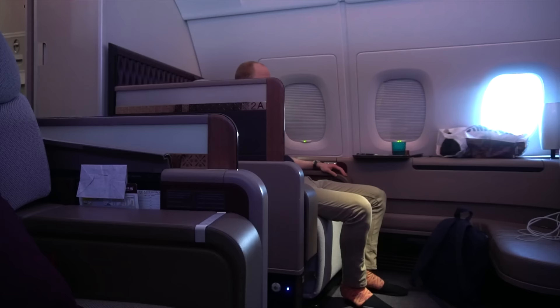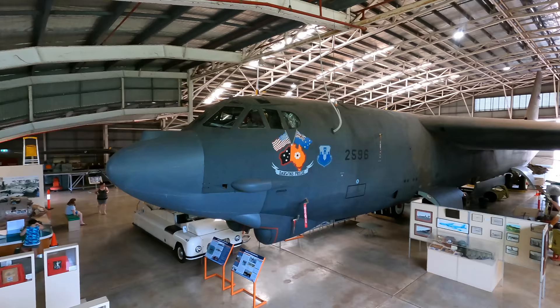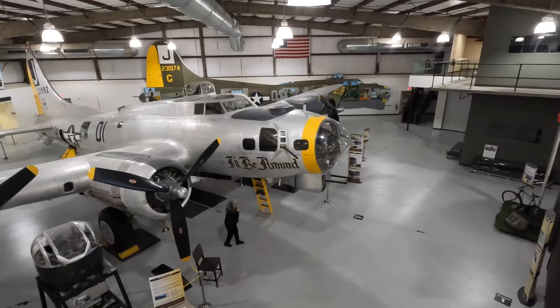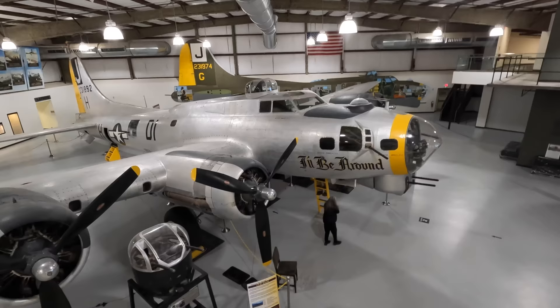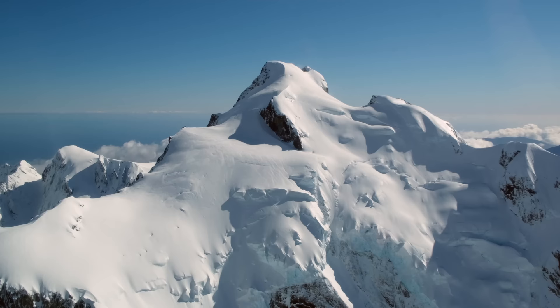I'm Paul Stewart and I usually make videos about planes, but there are now a few rockets and this ICBM. I make tours through interesting aircraft in museums and I fly on board interesting aircraft around the world. If you're into these types of videos then please check out my channel and subscribe.